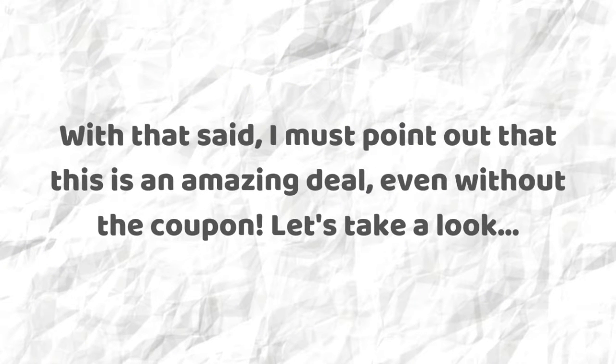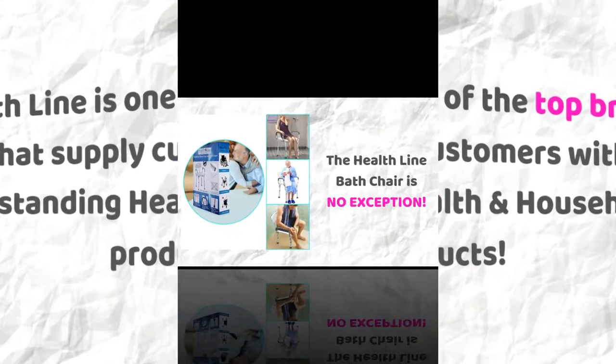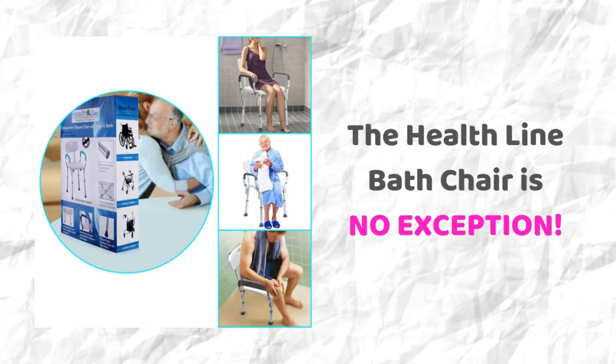With that said, I must point out that this is an amazing deal, even without the coupon. Let's take a look. Healthline is one of the top brands that supply customers with outstanding health and household products, and the Healthline bath chair is no exception.